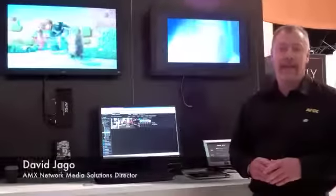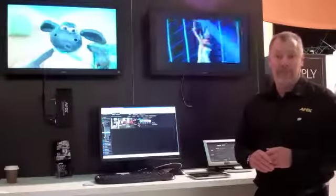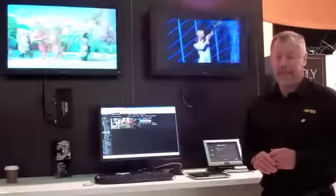Hi, I'm Dave Jager with AMX. I'm the director of the Network Media Solutions Group. I'm here to talk to you today about Vision 2, here on the stand at Integrate in Sydney.